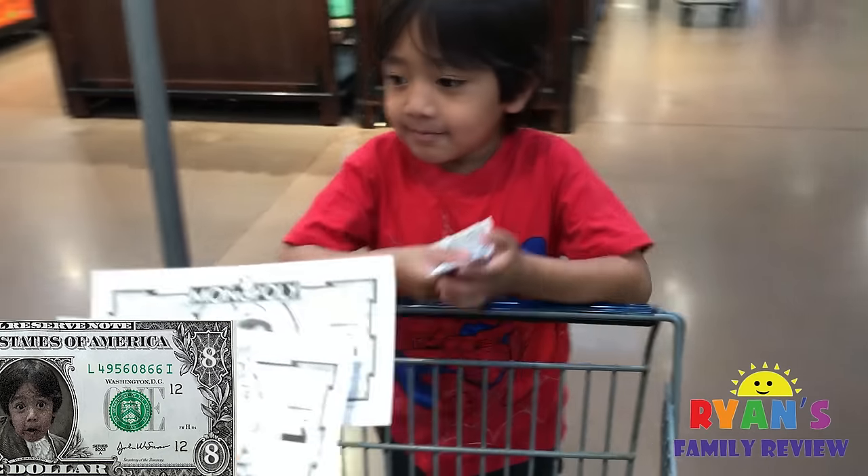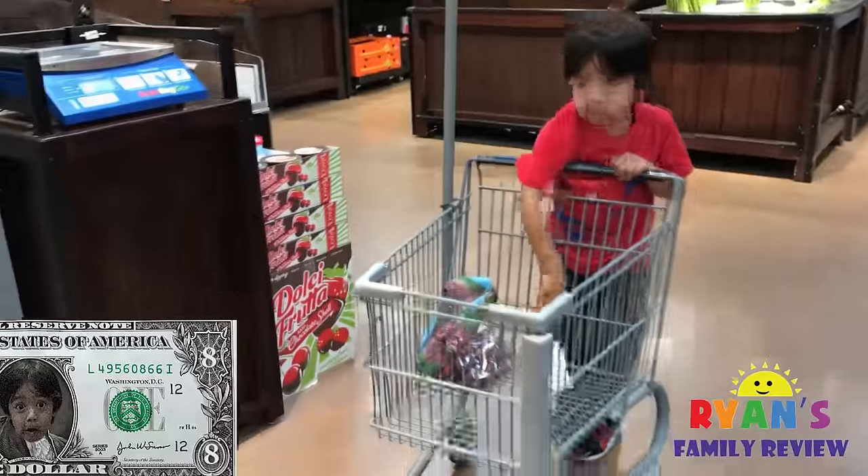Alright, just $2. Thank you. So now Ryan has $8. What else do you want at the grocery store?